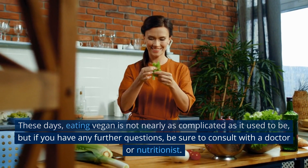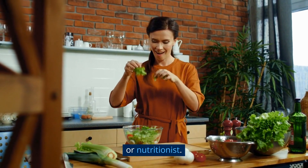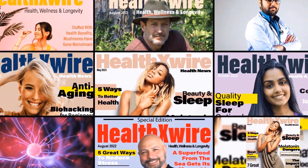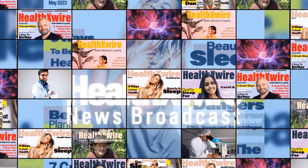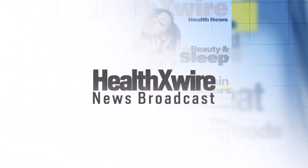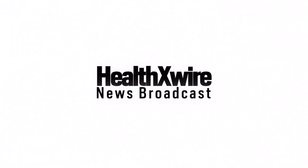If you have any further questions, be sure to consult with a doctor or nutritionist. Health X Wire — your source for health, wellness, and longevity news. If you enjoyed this video, please click the like button, share with your friends, and don't forget to subscribe.